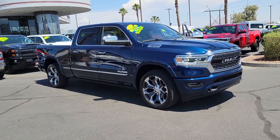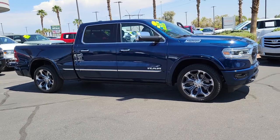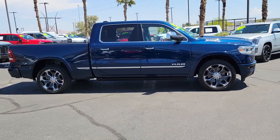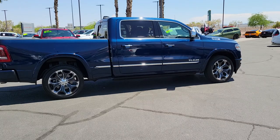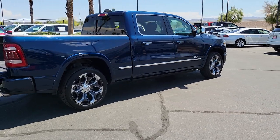Look no further than the 2019 Ram 1500. This vehicle is an outstanding buy with fewer than 60,000 miles on the odometer. The Ram 1500 strikes the perfect balance between tough strength and passenger comfort. Its fuel efficiency, impressive towing capacity, and safety features make it your go-to vehicle.